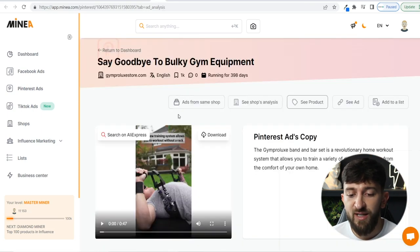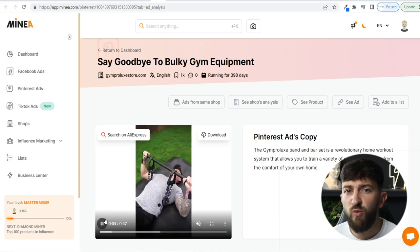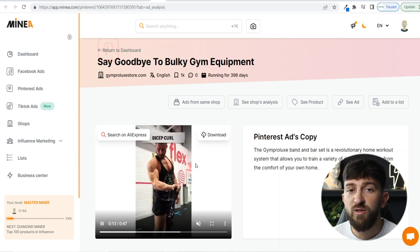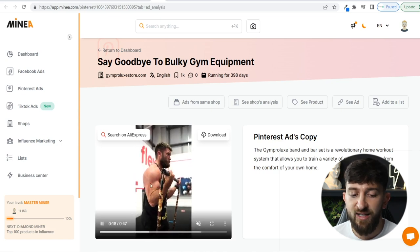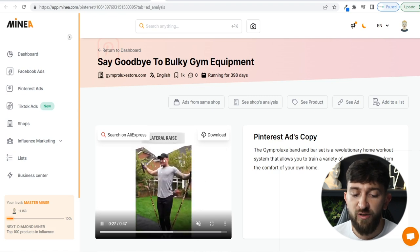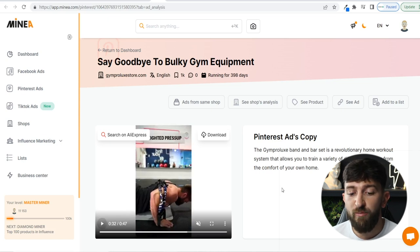The next product I found using the Pinterest ads tool on MineA is a home gym device — a really problem-solving product for people who don't want to go to the gym, maybe they don't have time, money, or confidence. This product lets you do multiple different workouts with just one product. The ad features a muscular guy using it alongside regular guys, with a mix of different workouts. It's a really amazing ad, and once again it's running on Pinterest.